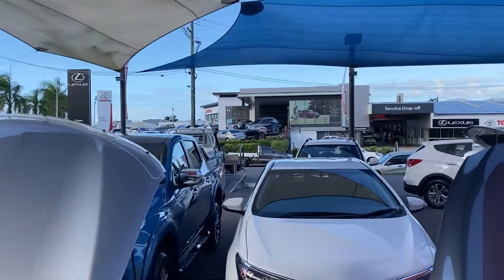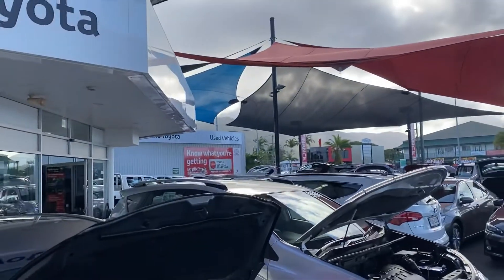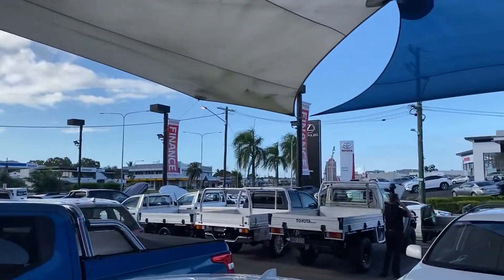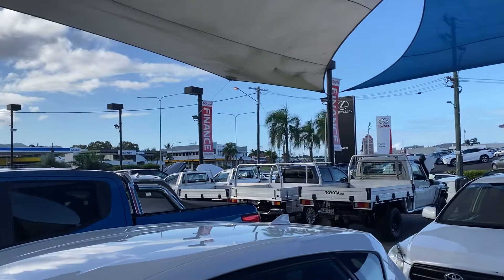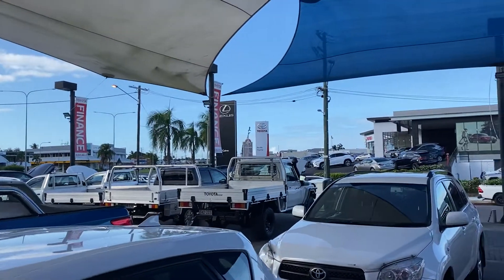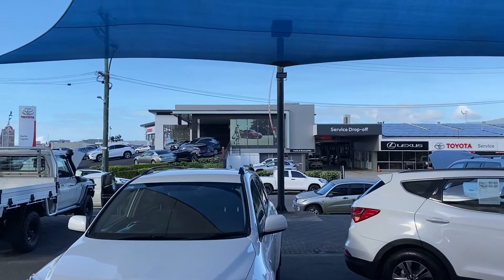If you haven't been here before, this is us up here in Cairns. At Toyota we have two premium used car locations — our main site, and about two kilometers along Mulgrave Road into the city is our second site. Between the two yards we stock in excess of about 160 to 180 vehicles at any given time. Directly opposite us we have our two brand new showrooms — Toyota and Lexus — as well as our service and spare parts department.